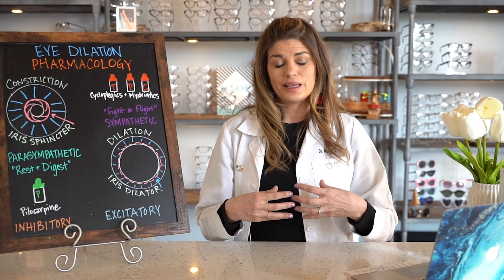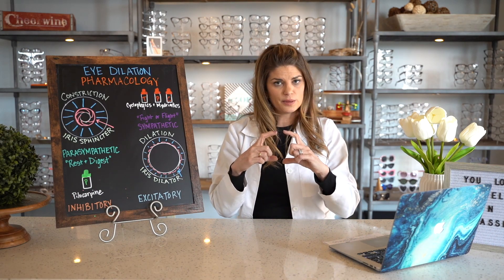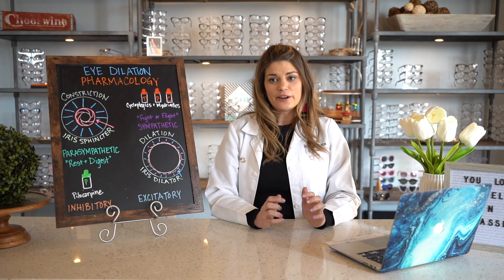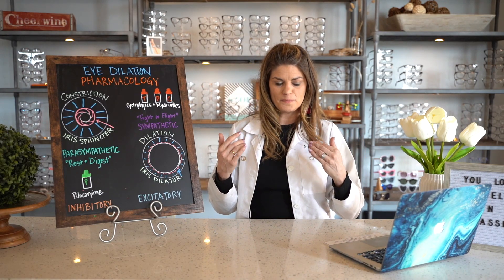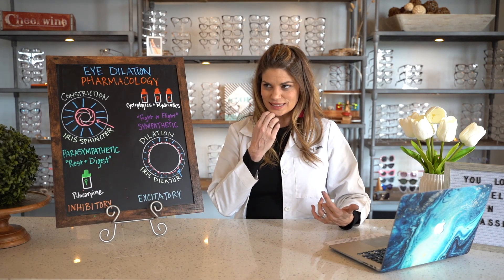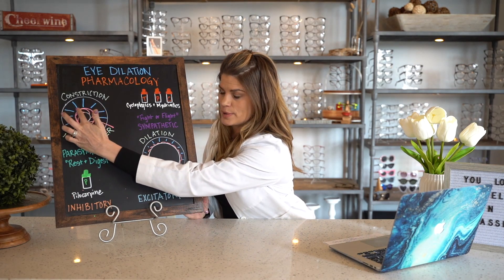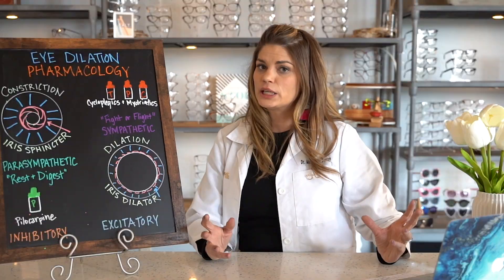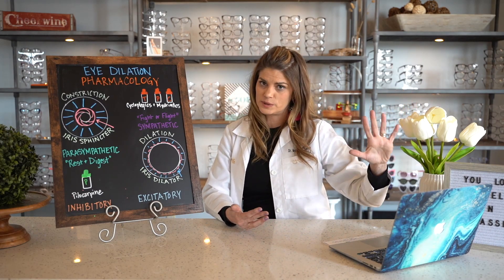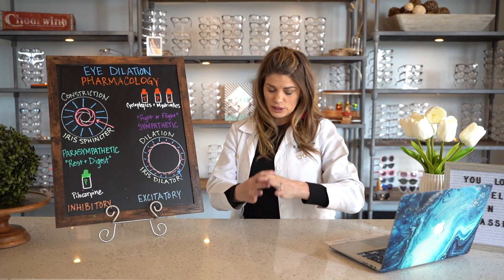The iris itself is where we get dilation, and it has a couple of muscles. It has a circular muscle right at the center by the pupil called the iris sphincter — so you actually have a sphincter in your eyeball. And then there's the iris dilator, which is more of a radial muscle at the outsides of the iris. The iris sphincter is a circular muscle located around the pupillary margin. It is made of smooth muscle and it constricts, innervated by parasympathetic fibers.